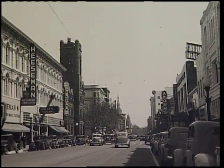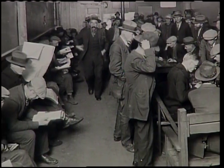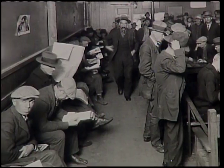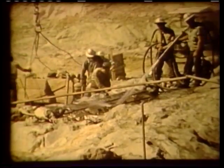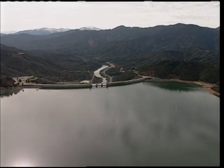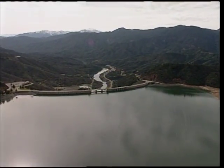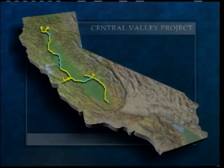Californians wanted a statewide system for storing and distributing water to have a reliable supply year-round. But in the 1930s, when such a project was proposed, Californians were caught in a depression and the state couldn't afford to build a massive system. So California asked the federal government to build the Central Valley Project — operated by the Federal Bureau of Reclamation — which carries water from mountain reservoirs to dry areas in the central part of the state, primarily farms in the Sacramento and San Joaquin Valleys.